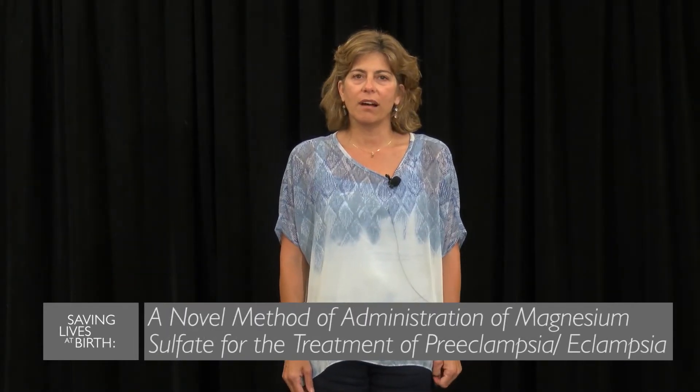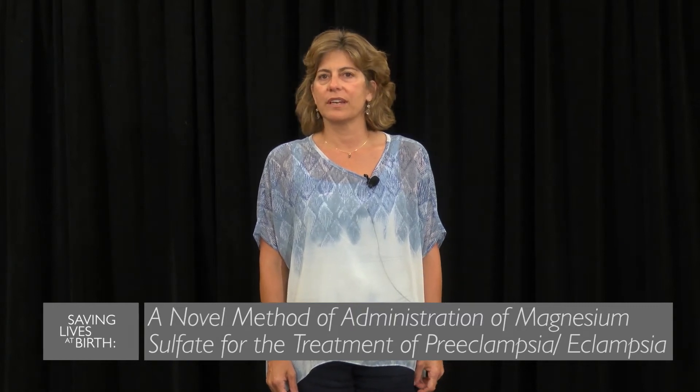Hi, my name is Elizabeth Abouhaidar, and I'm with PATH in Seattle, Washington. We are working on preeclampsia and eclampsia, which is a hypertensive disorder of pregnancy.